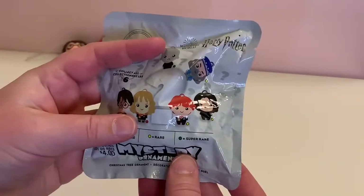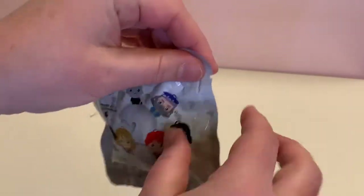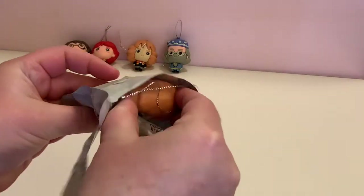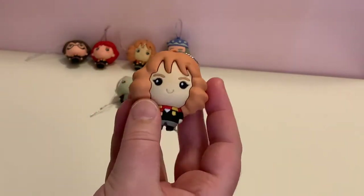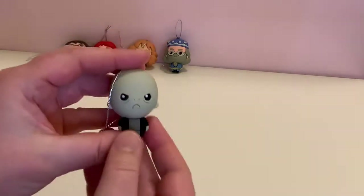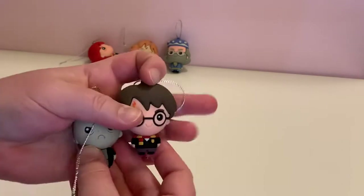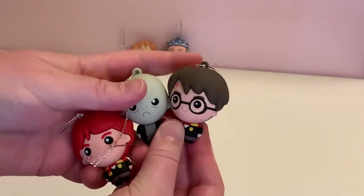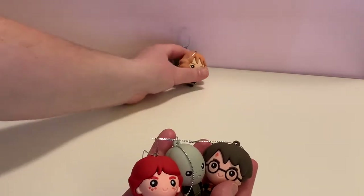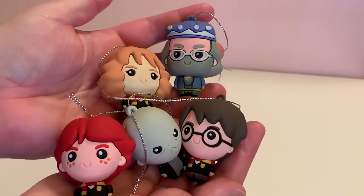Did we get Snape? Leave a comment down below if you think we did or did not. Please be Snape — I want the whole collection. No! We have another duplicate of Hermione. So the one figure I was really looking for, we did not get. But hey, we did get the super rare Voldemort. These figures are really nice — I'm liking them. I'm going to go buy some more because I have to get Snape, and also a tree full of Harry Potter figures would be awesome. So these are the five that we got, still looking for Snape.